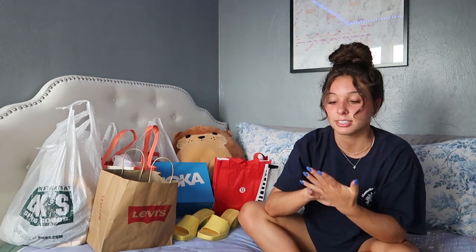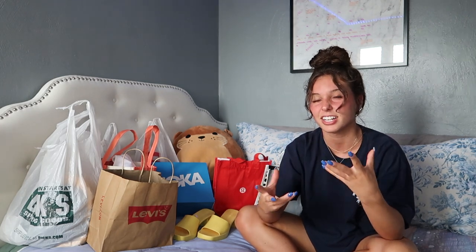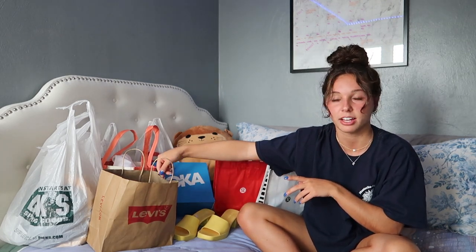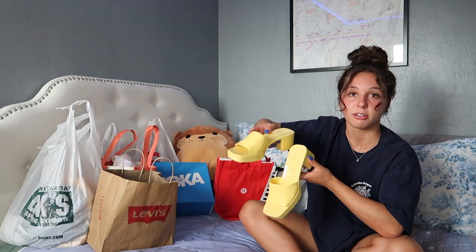Hey guys, welcome back to my YouTube channel! Today I'm doing a summer haul. I know I just filmed a Shein haul — I actually filmed that like a month ago but just edited and posted it. This video is following that, but I had those clothes a month ago. This is like vacation shopping. I went shopping for all of this stuff with Mel, who is my cousin's girlfriend, but she's literally like my best friend.